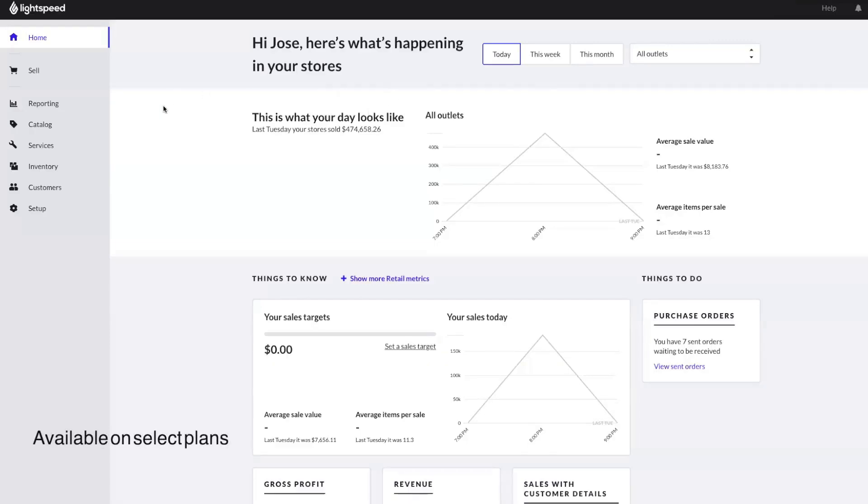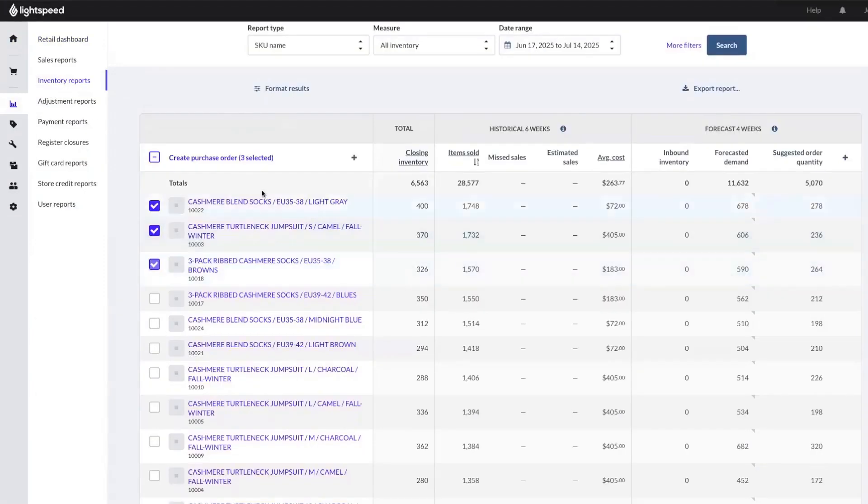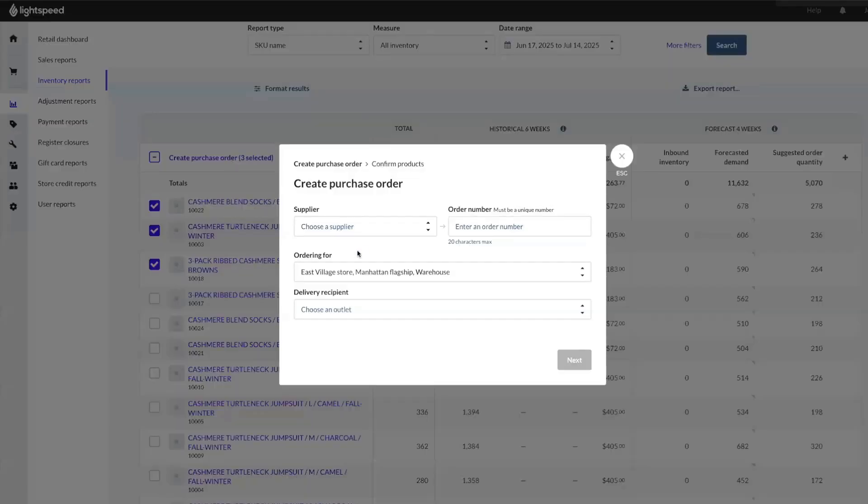Using Lightspeed Insights, a collection of advanced reporting and forecasting tools, you can generate purchase orders based on reliable, data-driven demand forecasts straight from your replenishment report.